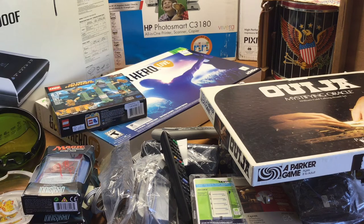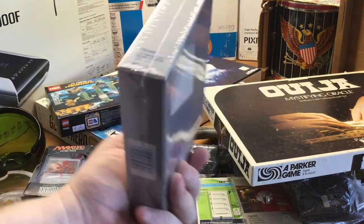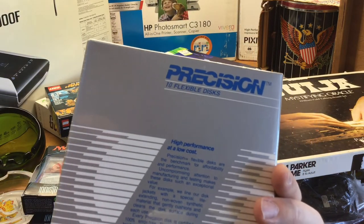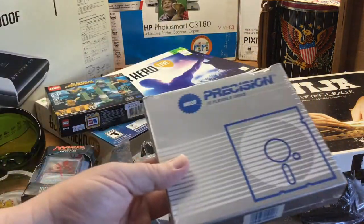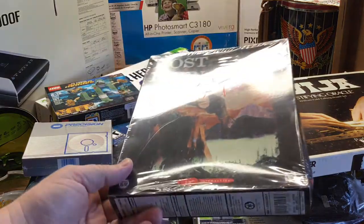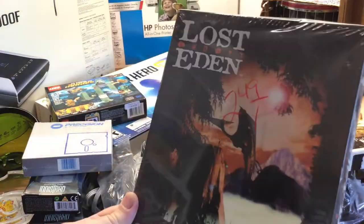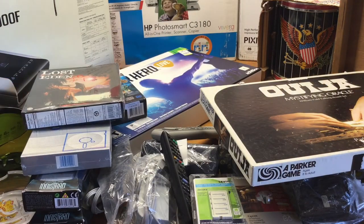I talked about blank media last week, but something I don't see a lot of people get is five and a quarter floppy disks. I've sold quite a bit of these, and these are sealed — 10 five and a quarter floppy disks, brand new. I gave less than a dollar for these. Speaking of vintage sealed stuff, there's a vintage PC game — Lost Eden, sealed. Got a little dent in the box, but sealed brand new, $1.25. These are selling fairly well, I think around $30 or so.